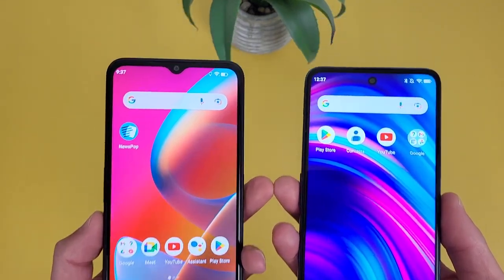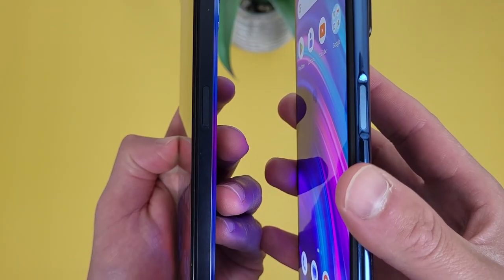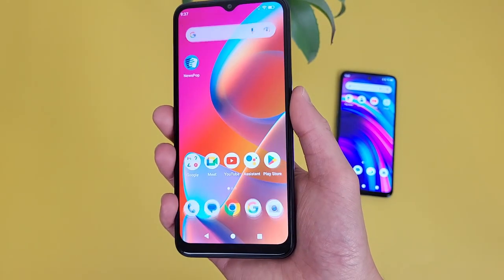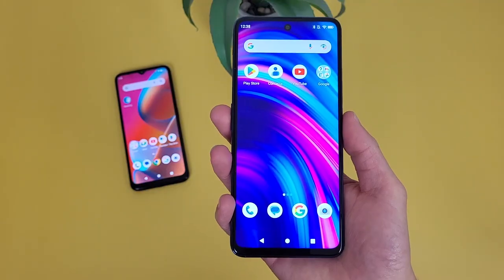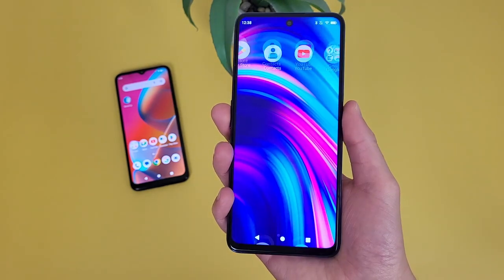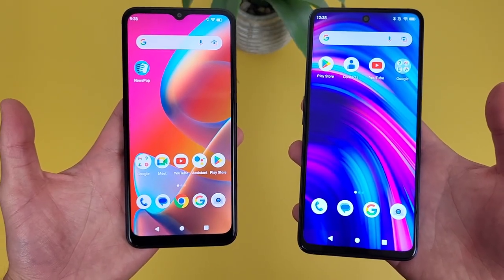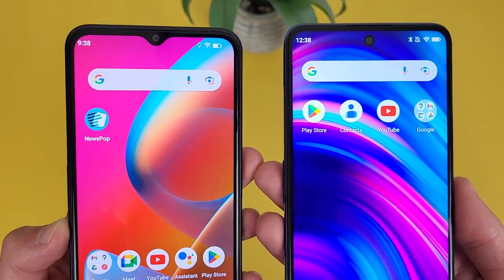For security features, both phones have face unlock and they both have fingerprint scanners in the power keys — definitely a great spot for a fingerprint scanner. Testing both fingerprint scanners, both were fast and responsive. And again, both phones also have face unlock, so if you want to use that instead, you always can.